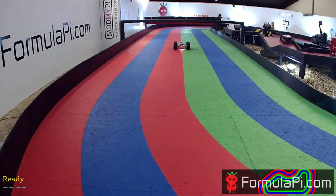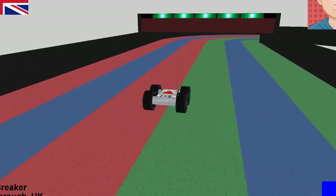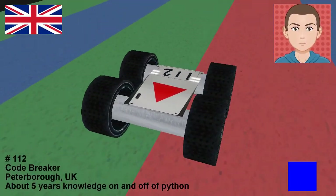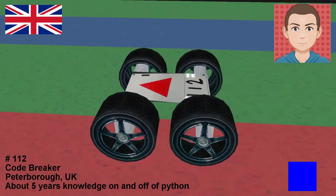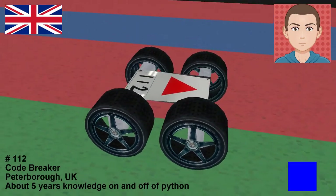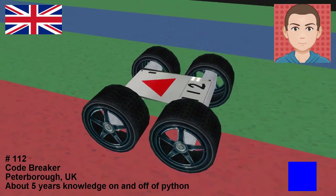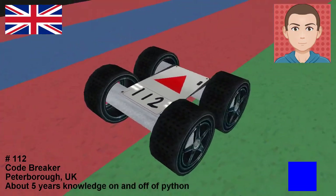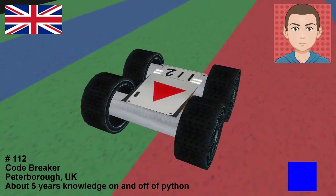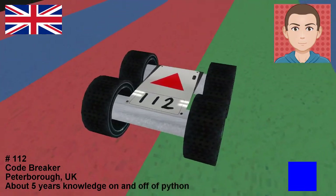Penultimate robot now — robot number 112, it's Codebreaker, and that is Mr. Alex Smith from Peterborough in the UK, just up the road from us here. He's got about five years of knowledge on and off of Python. I've seen you in the chat this evening — good evening again. Testing is always quite a big session and usually we're done by now, but it's been a little bit long, so thank you for joining us.